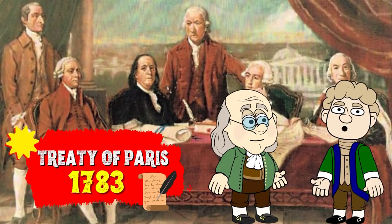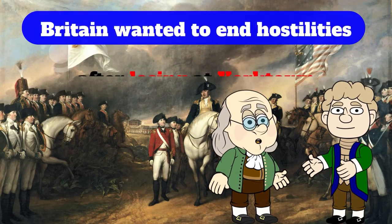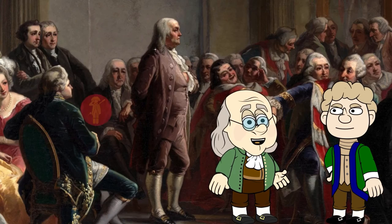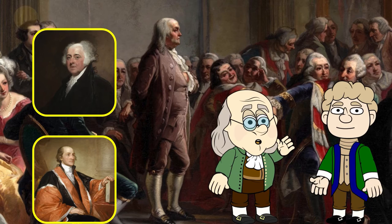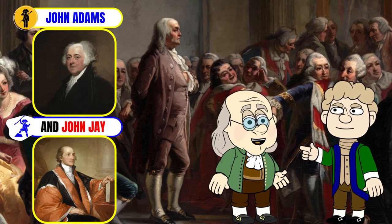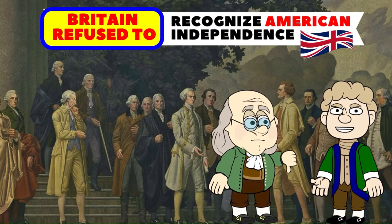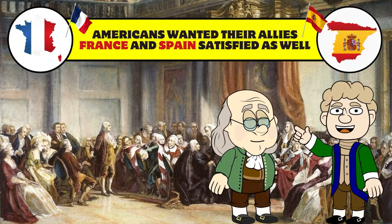The Treaty of Paris in 1783 officially ended the American Revolutionary War. Britain sought to end hostilities after losing at Yorktown in 1781. Paris peace talks began in 1782, and the principal American negotiators were Benjamin Franklin, John Adams, and John Jay. Initially at the talks, England refused to recognize American independence, and the Americans wanted to ensure their allies, France and Spain, were looked after too.